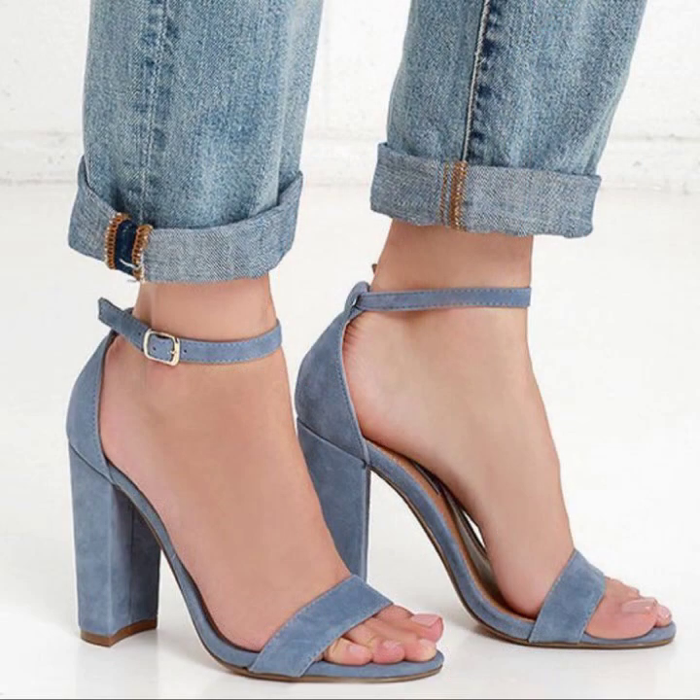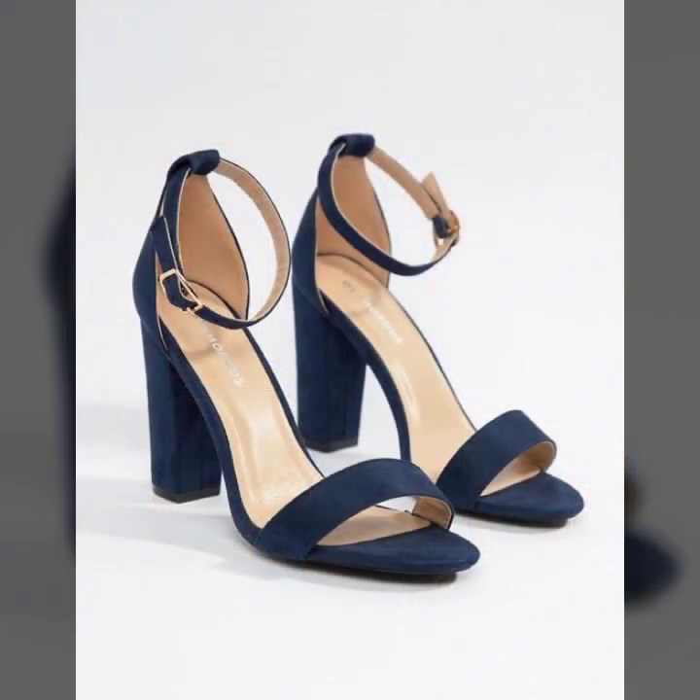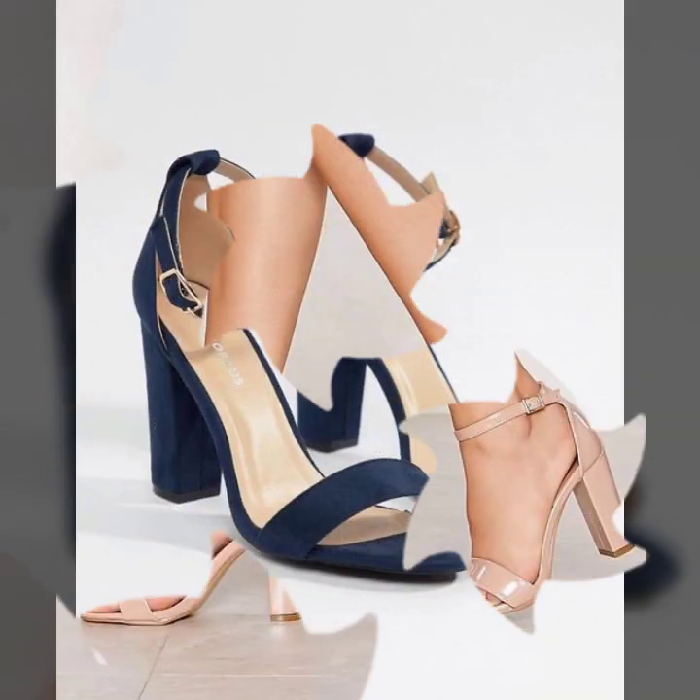You can wear these beautiful block heel sandals to any function, and you will look like a pretty doll — a beautiful girl with a modern style.